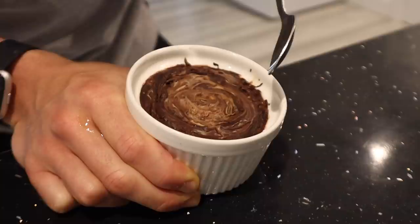A few hours have passed. The oats have set and the top is nice and hard, as you can see and hear. Now let's see if we can crack this baby open.